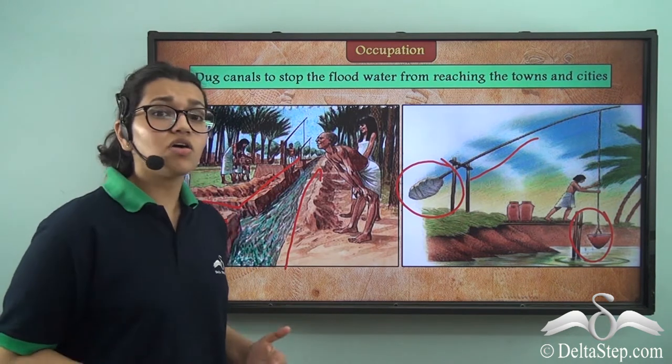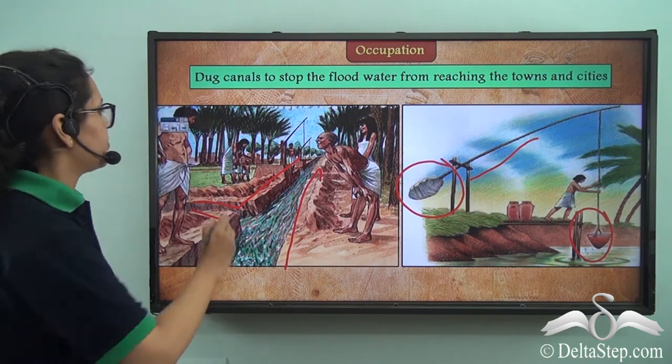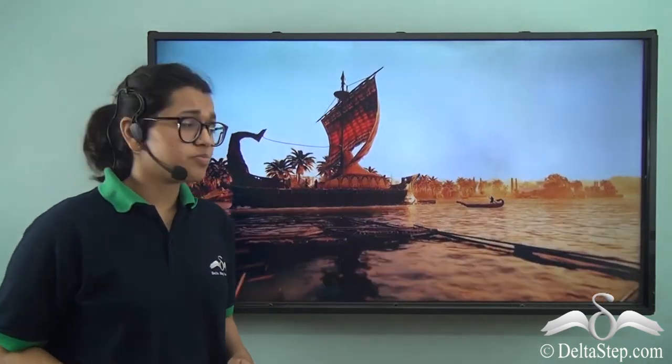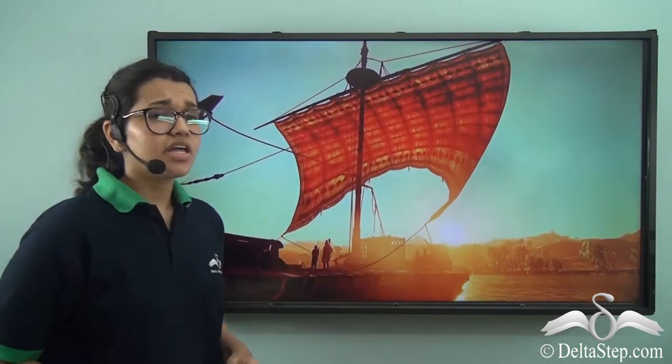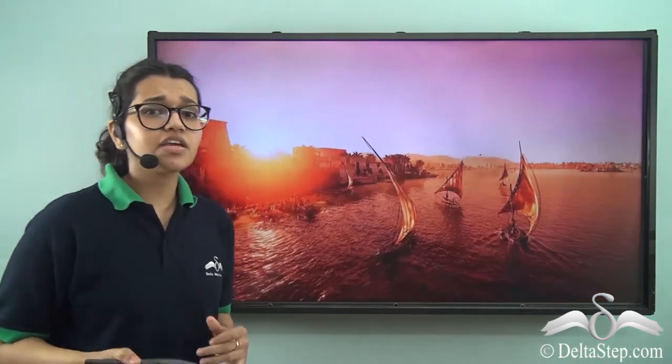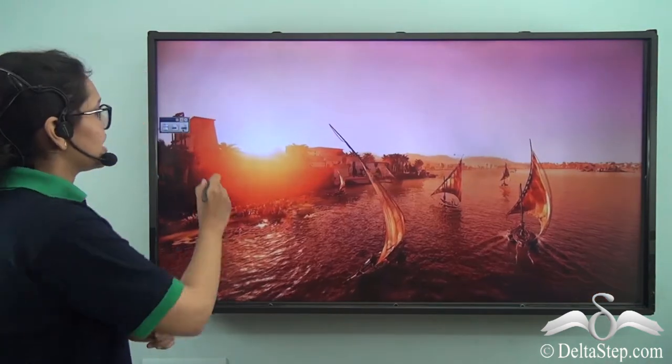Trade also used to take place, not only on land but also on waters using ships. They had a great system of weights, and the Egyptians had a very well set-up network of traders. They used to trade with other civilizations as well.